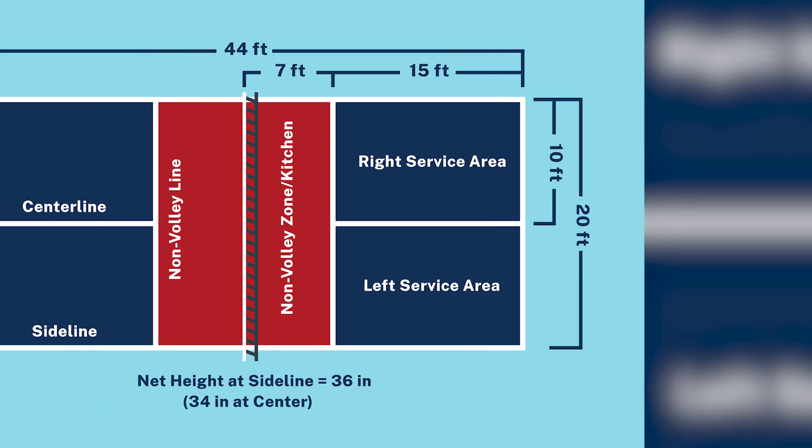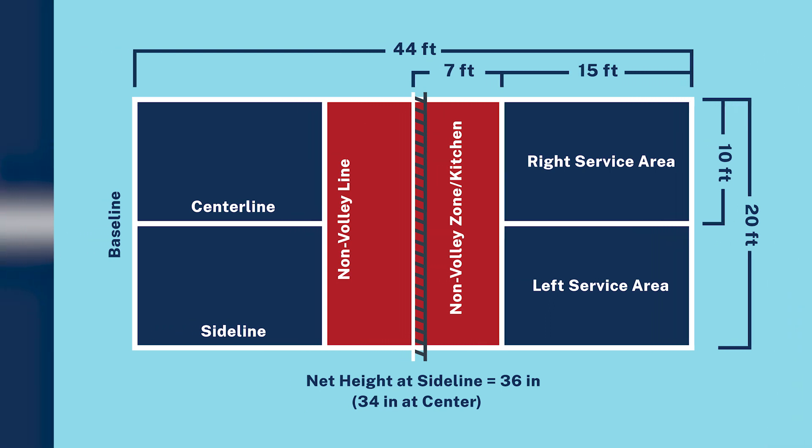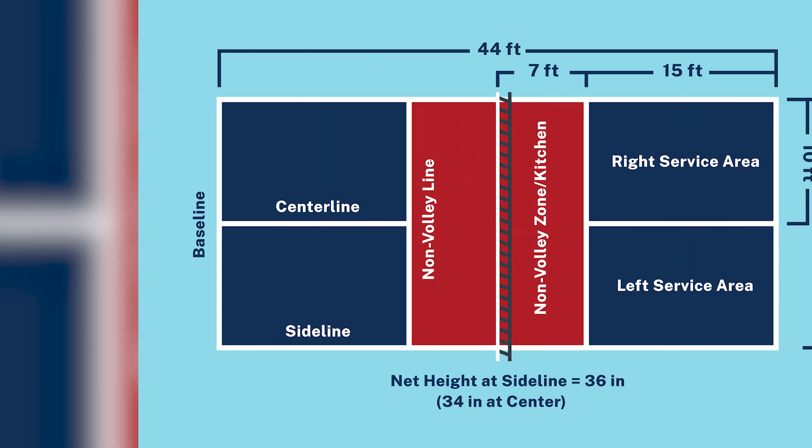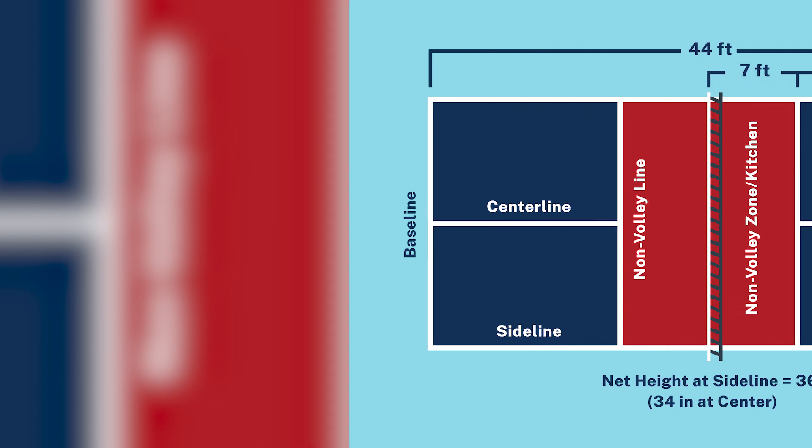Court Dimensions. Pickleball courts are 20 feet wide and 44 feet long for doubles, and 20 feet wide and 22 feet long for singles. The court is divided into different zones, with the non-volley zone — the kitchen — being a central focus.